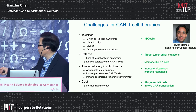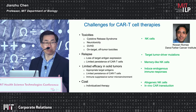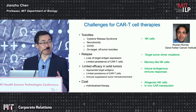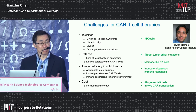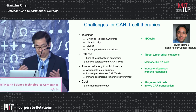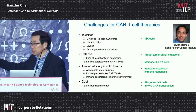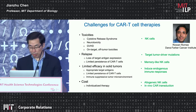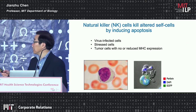We have also developed an approach to effectively transduce NK cells. One of the challenges of NK cell genetic engineering is that the conventional VSVG pseudotype lentivirus does not transduce them well. By using different pseudotyping, we have efficiently optimized this system. I will also discuss some of the potential challenges at the end.